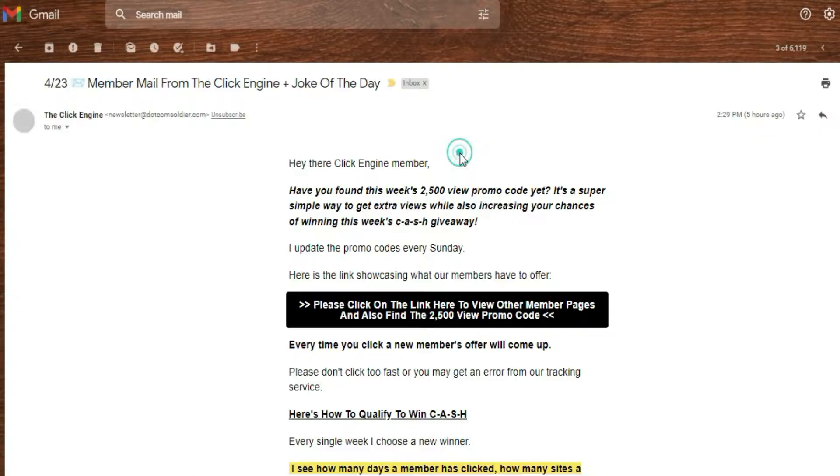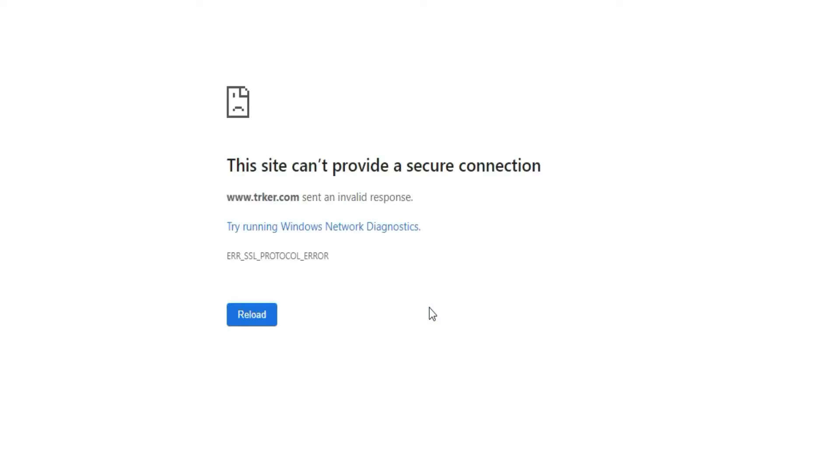Here's today's Click Engine email. As you can see, this was sent today just five hours ago. Let me show you the proof of what's happening with this Hits Connect tracker. As we click on this link right here — this is where all members click — and the first link that popped up is a tracker.com. This is the tracker that people aren't getting traffic from. If I can't see your links, I'm sure everybody else that's clicking can't see your links as well.